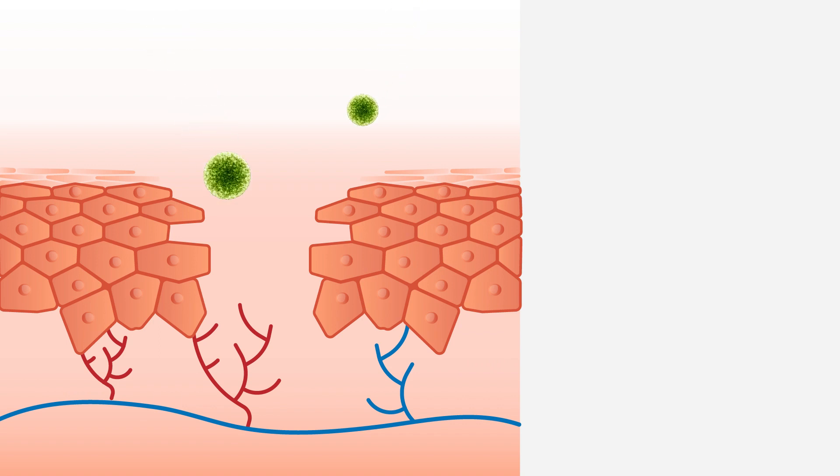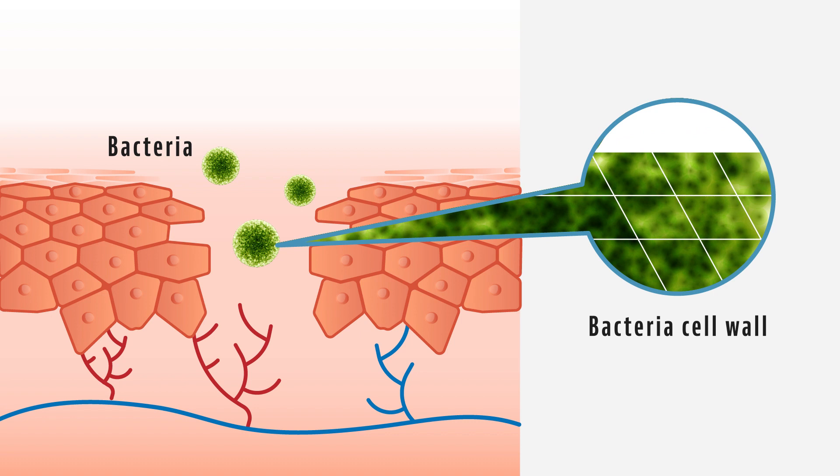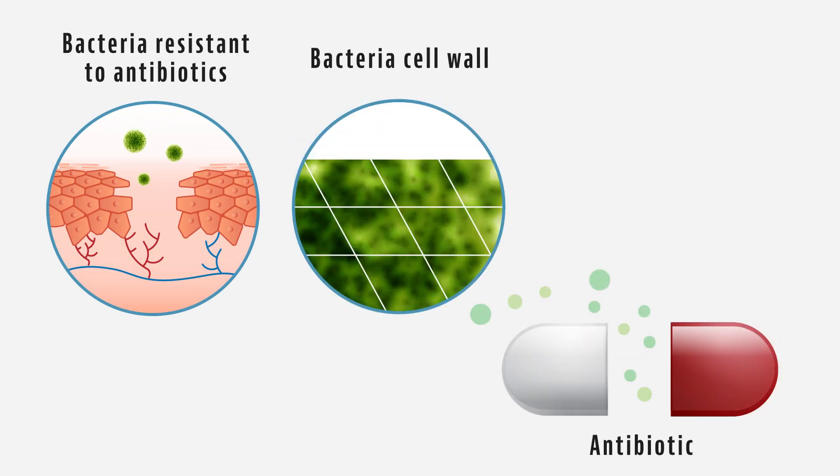Antibiotics work by disrupting vital processes in bacteria cells, either killing the bacteria entirely or stopping them from multiplying. This helps the body's natural immune system to fight the bacterial infection. Superbugs are bacteria that have developed resistance to antibiotic drugs that have previously been effective against them.